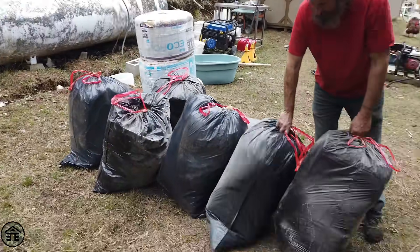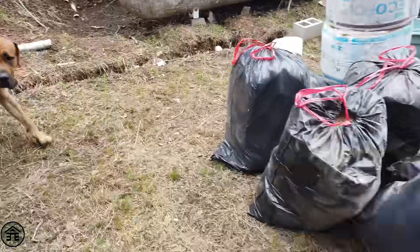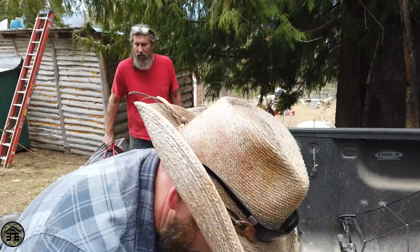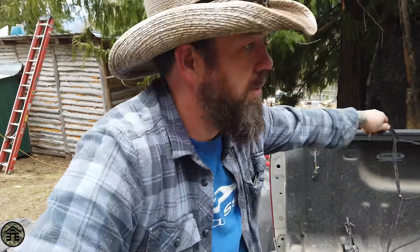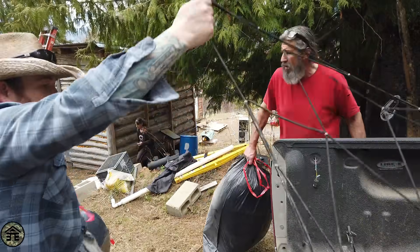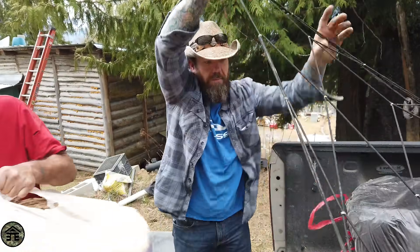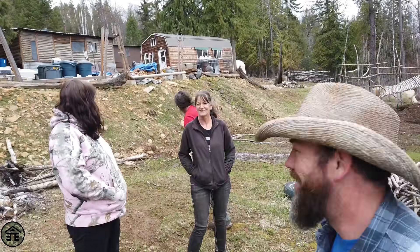Nice insulation, thanks guys. The tube was like halfway filled with water.